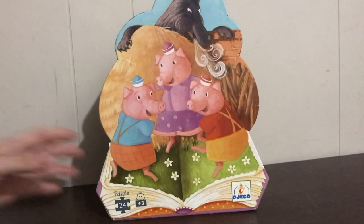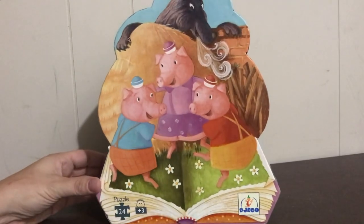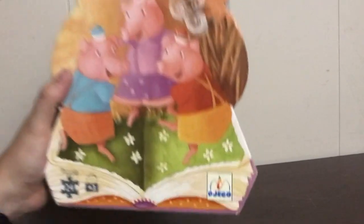Hi, speechies. It's Lisa. Welcome back to Speech Fairies. Today I'm sharing a little storytelling puzzle with you. This is the Djeco puzzle.